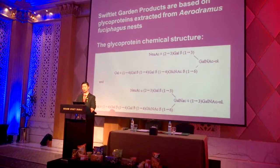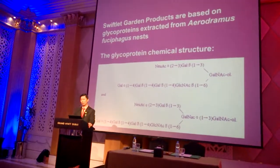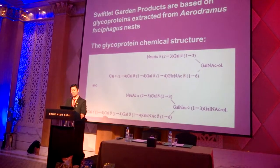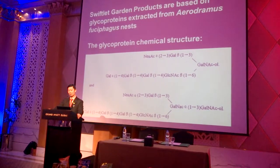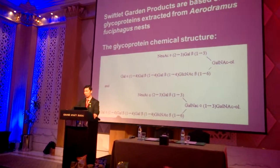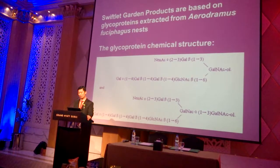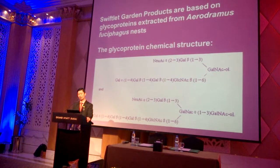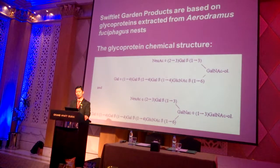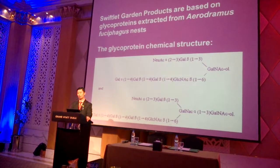Both products are based on active compounds extracted from aerothermic acid-specific nests. These nests are very special. They contain a unified rich compound which gives the activity of both products. The glycoprotein structures are very complex — they have carbohydrate groups, polysaccharide groups, and polyamino acid groups. Together they are called primal proteins.